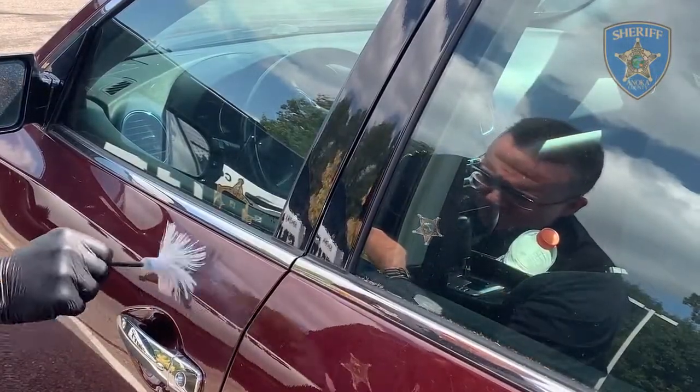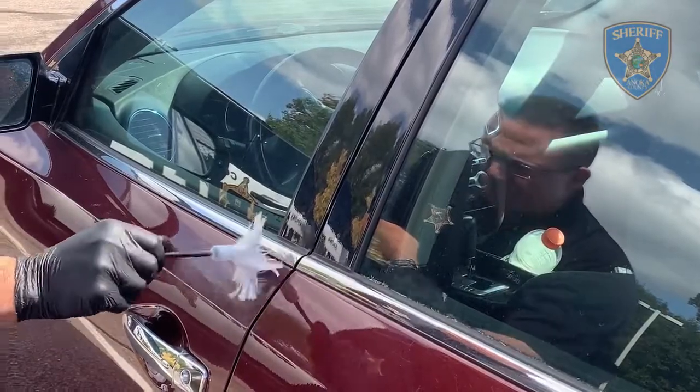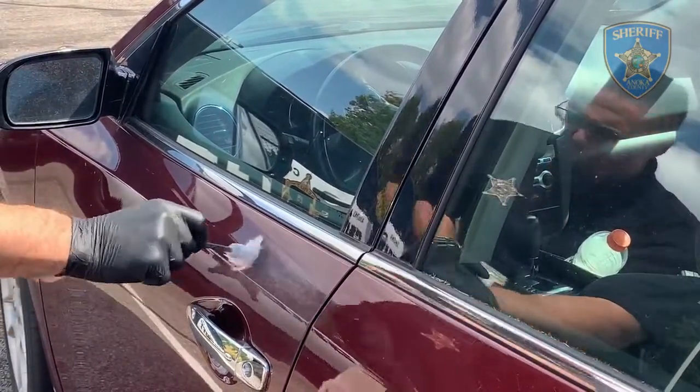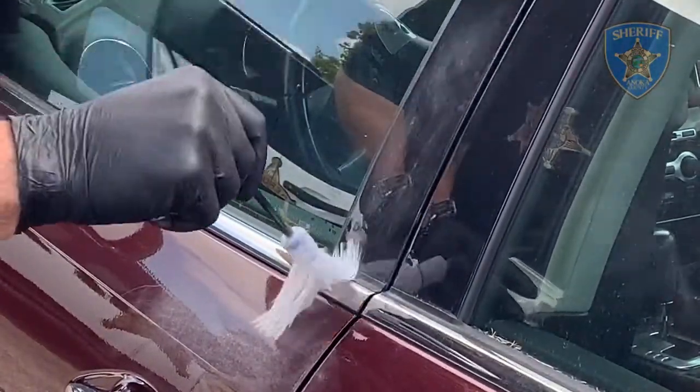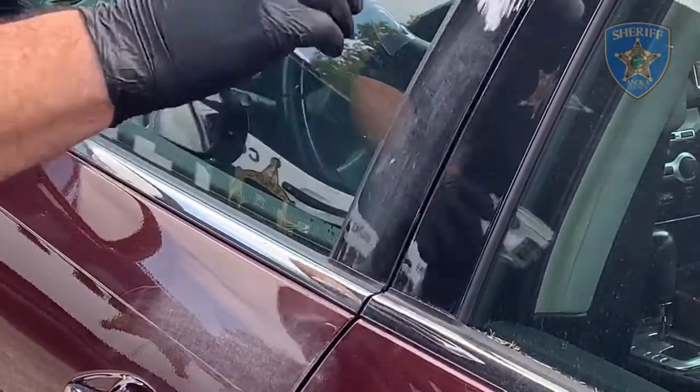As explained earlier, part of our processing efforts include fingerprinting a vehicle or any other articles that might be of evidence or value and have fingerprints on them. Detective Smith is using a white fingerprint powder because it contrasts against the darker colors of the vehicle. As he applies the powder, any latent fingerprints that are on the surface will show up.